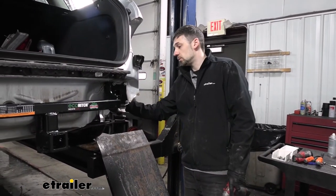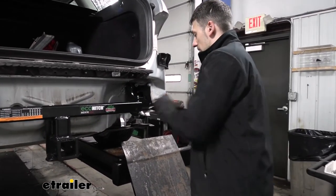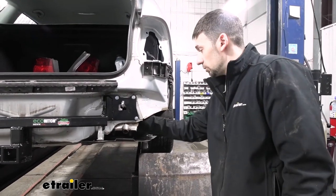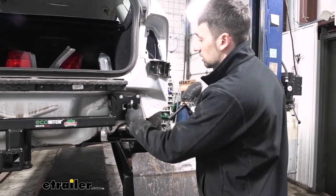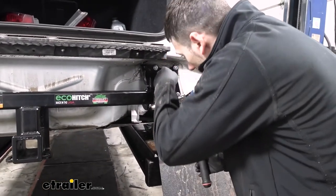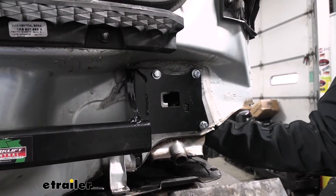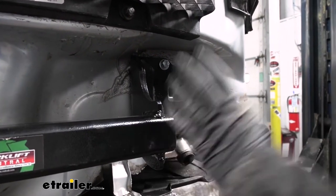Before we torque the 7/16-inch hex bolts we inserted in the frame, we'll take a 13-millimeter socket and snug up the bolts holding the hitch to the body of the vehicle. We want the hitch to be in position when we torque the 7/16-inch hex bolts. To torque these down, we're going to need an 18-millimeter socket for the nut end and a 16-millimeter wrench for the bolt head. The torque specifications are going to be listed in your instructions, so make sure you follow those. Once our 7/16-inch hex bolts are torqued, we can remove the M8 bolts holding the outer hitch plate to the body, because we're going to be reinstalling the bumper beam over our plate.